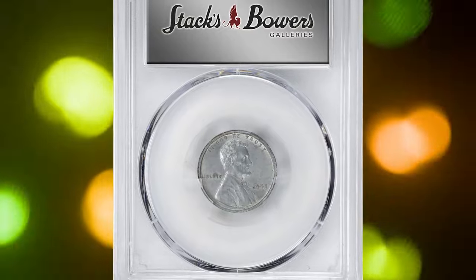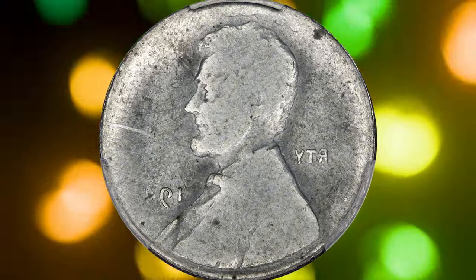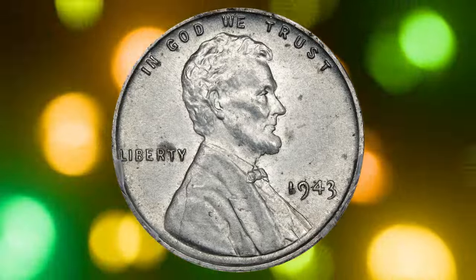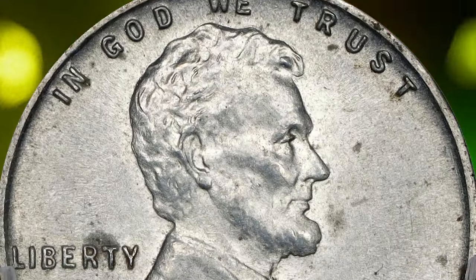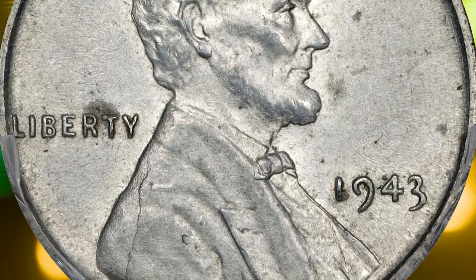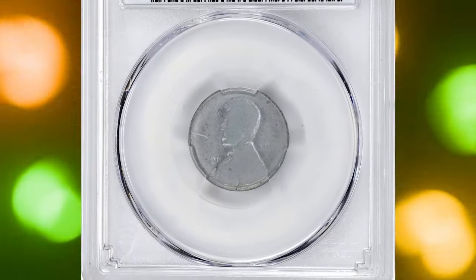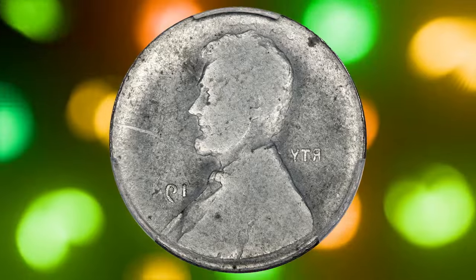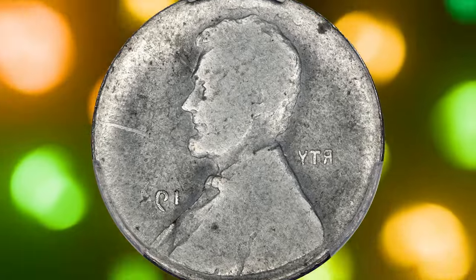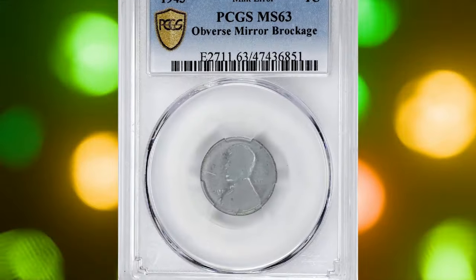Number three: this is not an ordinary cent. This is a very rare mint error — a 1943 Lincoln cent unique mirror brockage, graded MS63 by PCGS. This coin was discovered by Carrie and Tracy Hoffman in Bethany, Oklahoma, and was authenticated as a significant mint error in May 2023. PCGS confirmed its status as an obverse mirror brockage error. A mirror brockage occurs when a previously struck coin adheres to the die, creating a mirror image of one side on the next planchet. The 1943 Lincoln cent features a near-perfect mirror image of Lincoln's portrait and parts of the LIBERTY inscription and date on its reverse, though some peripheral details are missing.